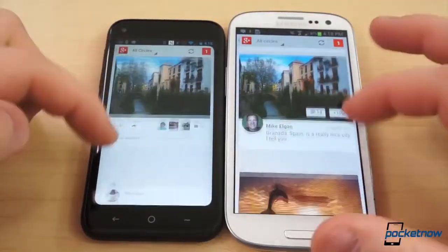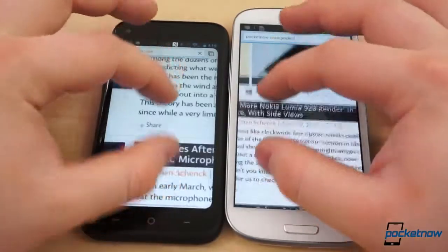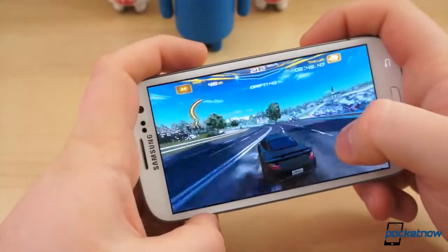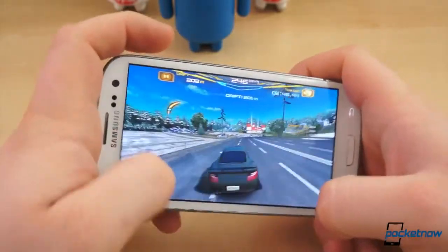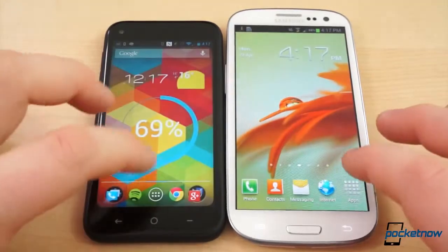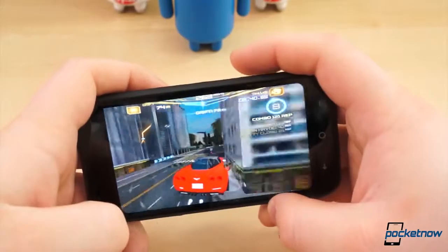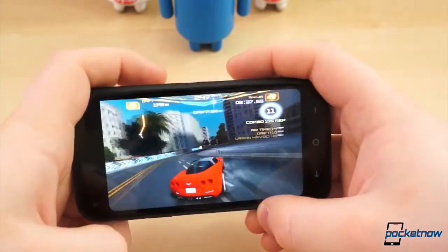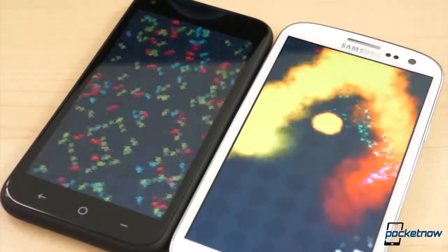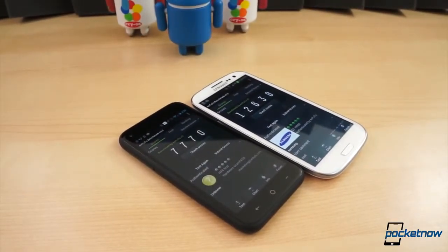Our Galaxy S3 unit is the global version, meaning it packs the 1.4GHz quad-core Exynos chip. And in our time with the Galaxy S3, especially since being upgraded to Jelly Bean, the performance is buttery smooth. There is little to no choppiness in everyday usage, and it's adept at handling games and more laborious tasks without stuttering. For the most part, the same could be said of the HTC First, though Facebook Home is to blame for most, if not all, the lag we've experienced on the First. With Facebook Home disabled, there were no instances of notable lag or major performance hiccups. While the quad-core Exynos chip in the Galaxy S3 has a slight advantage over the dual-core Snapdragon 400 chip, they both perform exceptionally well in everyday use and in synthetic benchmarks.